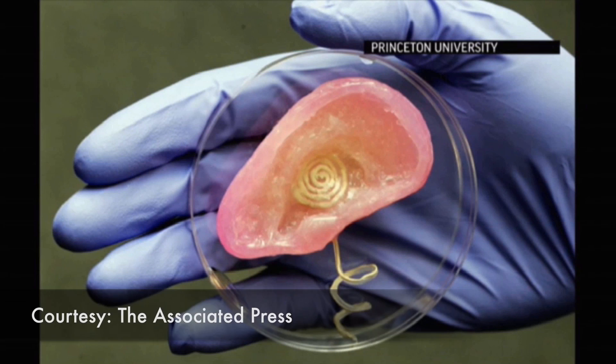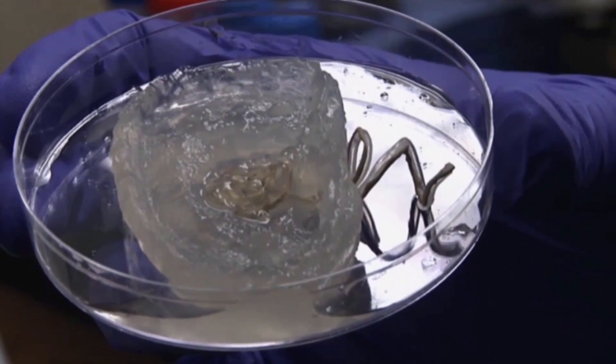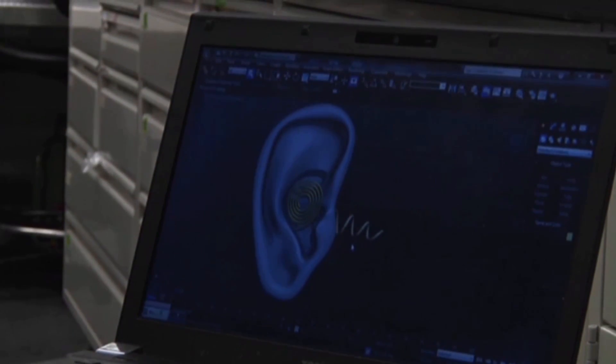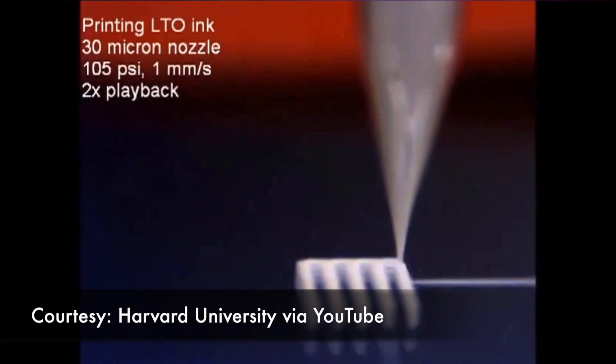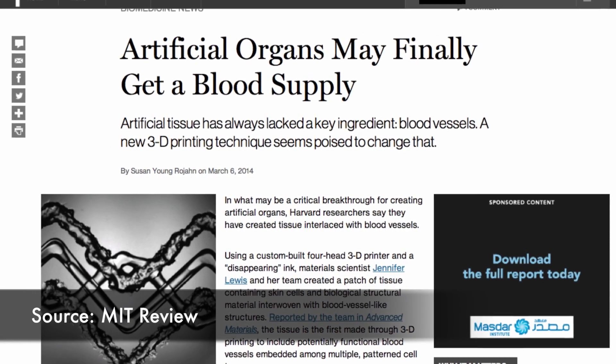Last year, Princeton researchers created a bionic ear by combining printed living tissue with antennae. They claim that their ear could hear and arrange beyond what normal people can with natural ears. Harvard researchers have also printed microscopic creations, like electrodes for batteries, and tissue with openings that could house blood vessels.